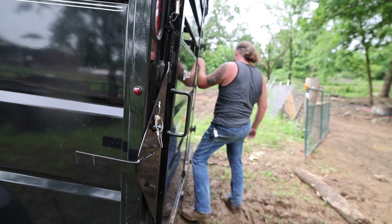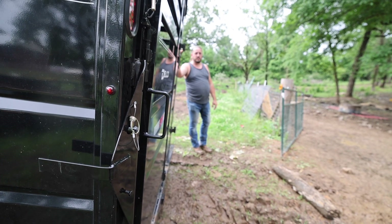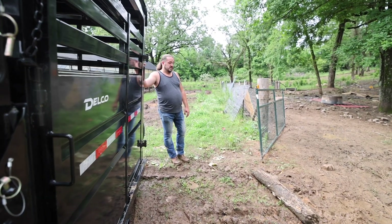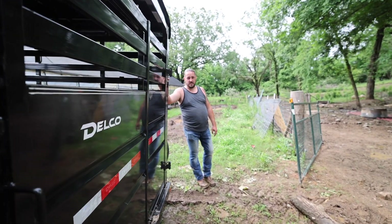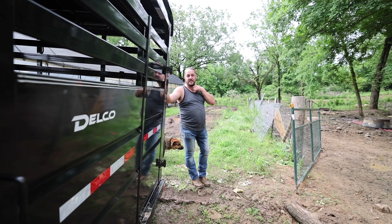In this trailer, we have one Mangalitsa mama and one cut male feeder. And where are they going? VW Family Farm. VW Family Farm. And you're bringing home? One Old Spot mama and one Old Spot feeder.